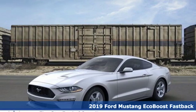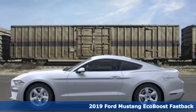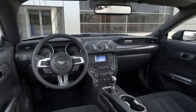Here's a new 2019 Ford Mustang. This legendary pony car is a hard-charging, fire-breathing machine. And with features like these, every drive is a pleasure.